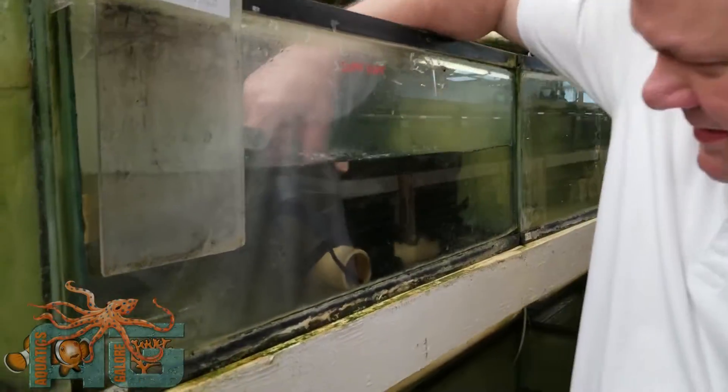A lot of kuhli loaches. Are they the Asian ones? Yeah, these are the Asians. Got a bin of Asian red tail catfish in here. They're trying to hide. See what's going around in there. Here's some of our Asian fish.